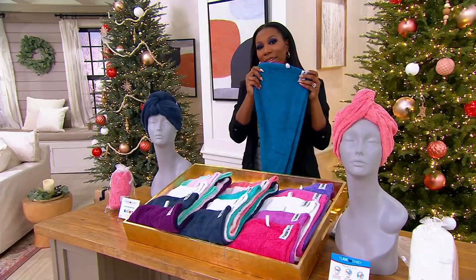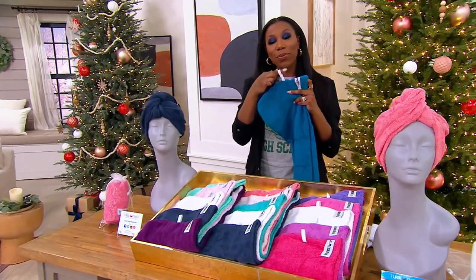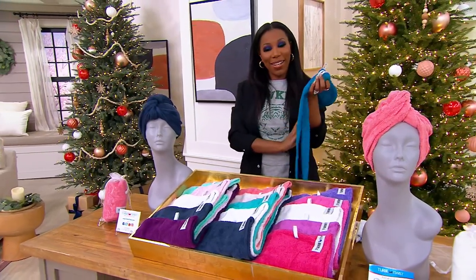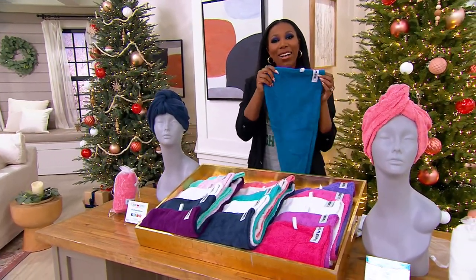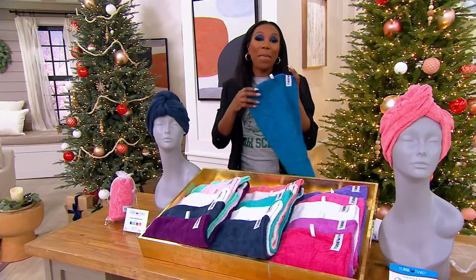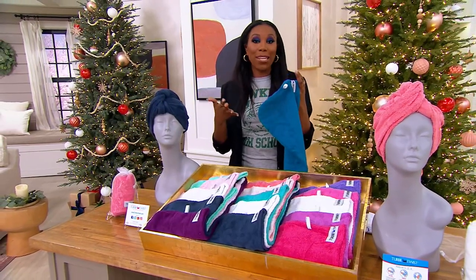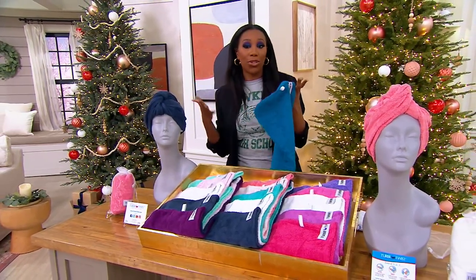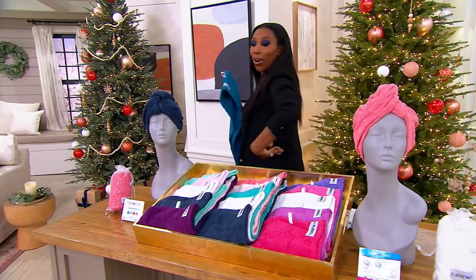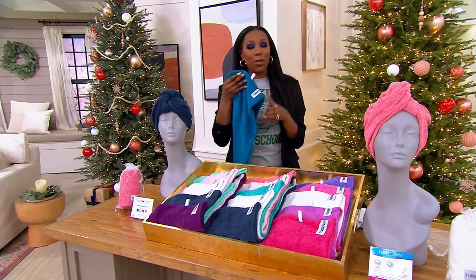Think about anybody on your list that takes care of themselves — anybody with hair, honestly. It's nice to put together a beautiful look with their favorite colors. I love that you say anyone with hair, because it doesn't really matter how you wear it. I mostly wear mine straight. One of my sisters wears hers naturally curly. My other sister has locks and her hair is down to her waist. We can all use the Turbie Twist.